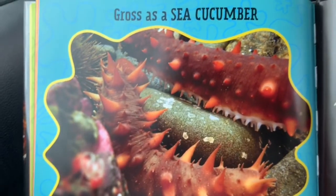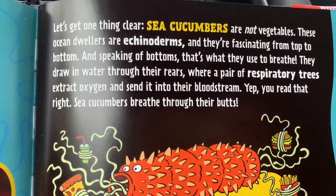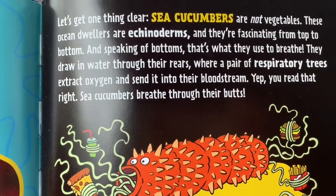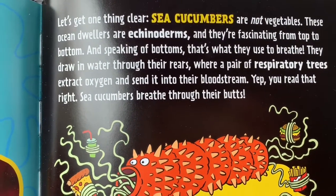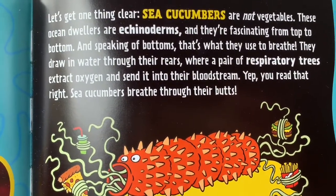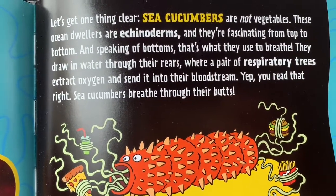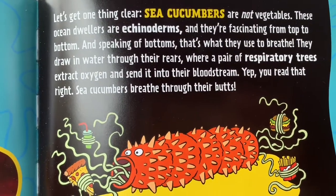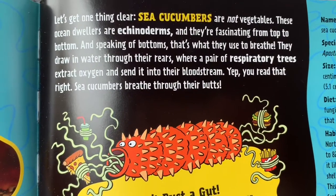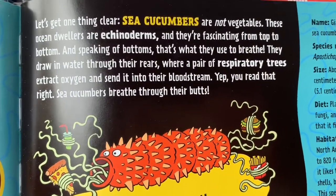And finally, the last animal in this book is the sea cucumber. Let's get one thing clear — sea cucumbers are not vegetables. These ocean dwellers are echinoderms and they're fascinating from top to bottom. And speaking of bottoms, that's what they use to breathe. They draw in water through their rears, where a pair of respiratory trees extract oxygen and send it into their bloodstream. Sea cucumbers breathe through their butts.